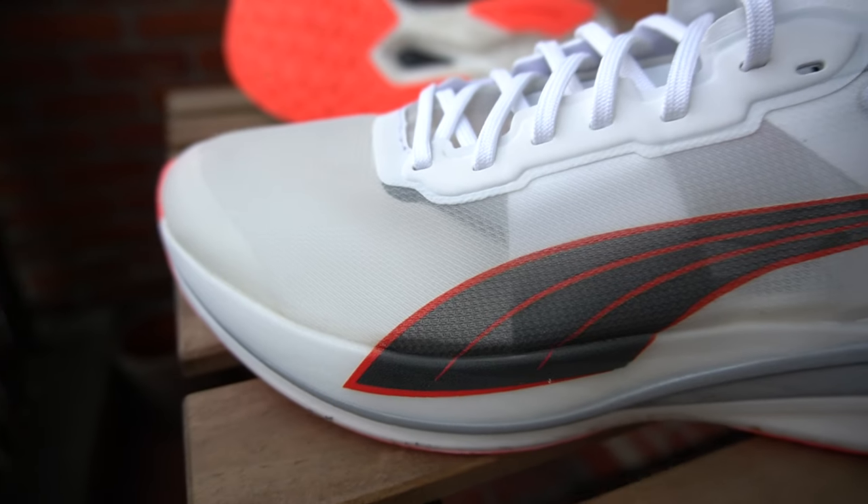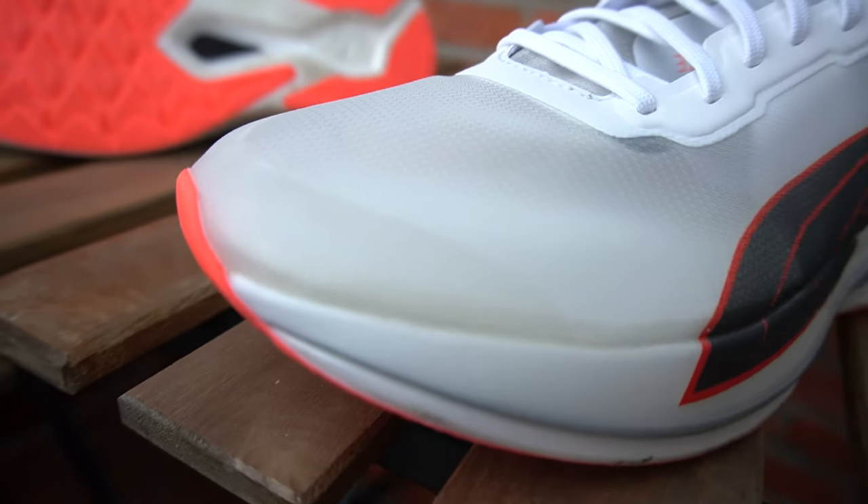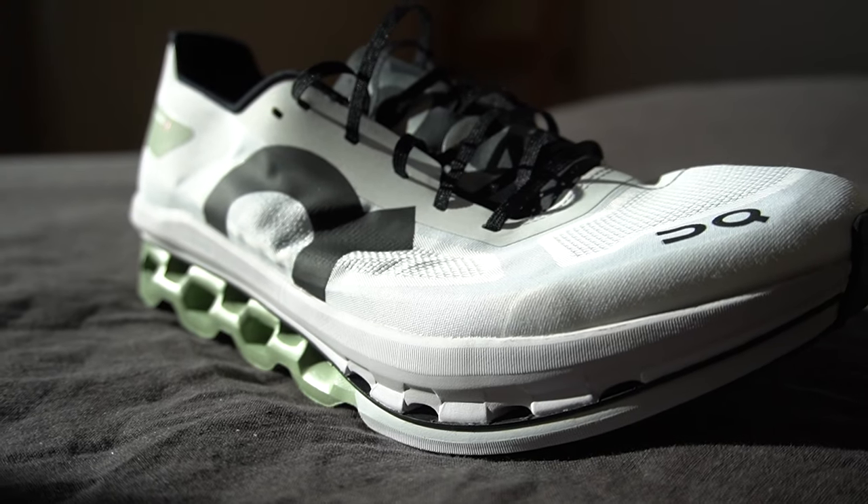Next, let's look at durometer scores. The average score for midsoles is 33.1, and the median score is 32.5. The number is lower than I expected, showing that the bulk of midsoles are quite soft. The lowest value was for the Puma Deviate Elite with the Nitro Elite foam — nitrogen-infused PEBA — coming in at 20.5 on the durometer scale. The highest value in that set was for the On Running Cloudboom Echo at 52.